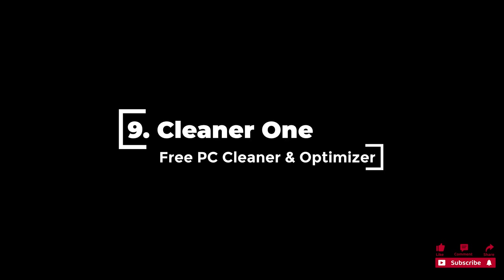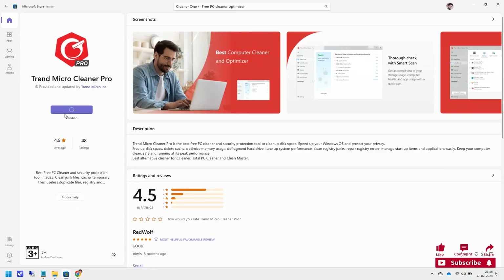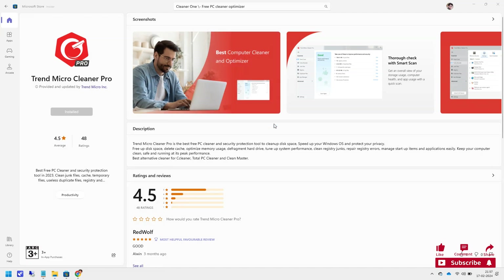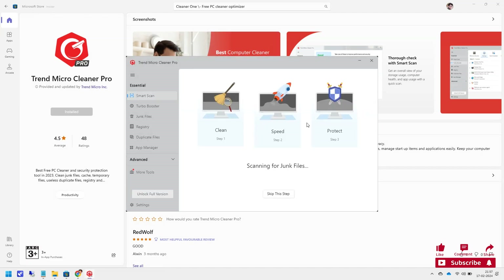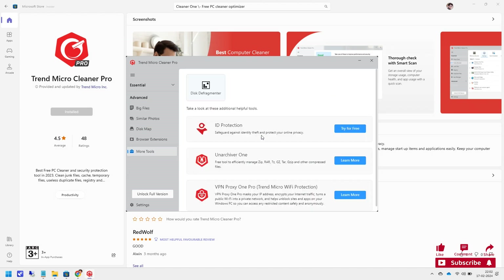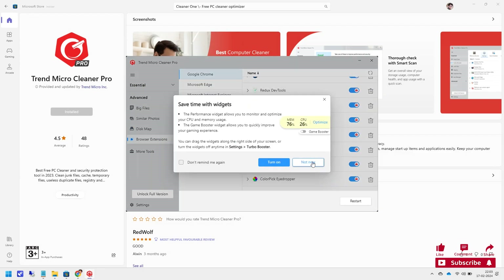9. Cleaner 1 is a fantastic PC cleaner and Windows 11 optimization tool that allows users to easily clean junk files, caches, temporary files, and duplicated items, providing a performance boost. The software also allows you to scan for large files on your system or removable storage, enabling you to determine if HDD space is utilized optimally. Cleaner 1 averages 4.6 out of 5 stars in ratings.